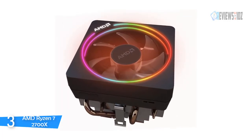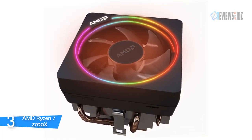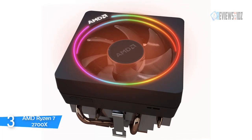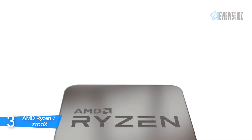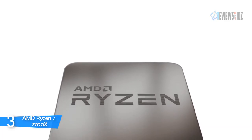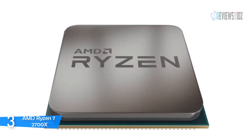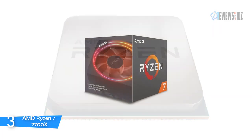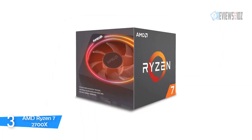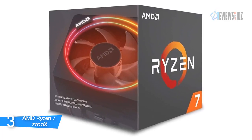The Ryzen 7 2700X comes exclusively bundled with the new AMD Wraith Prism cooler, featuring per-RGB light control, direct contact heat pipes, and a thin profile for an ultimate cooling solution. This Ryzen 7 processor is compatible with the updated X470 and B450 chipsets via the AM4 socket. It includes AMD SenseMI technology to ensure true machine intelligence for better performance, and features a powerful overclocking utility to satisfy demanding gameplay.